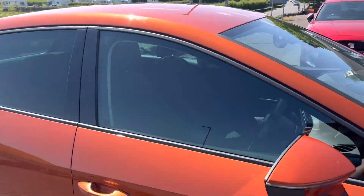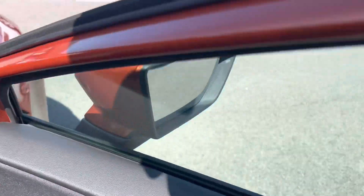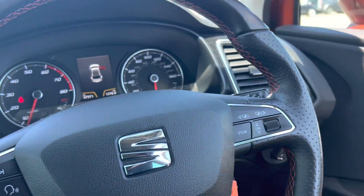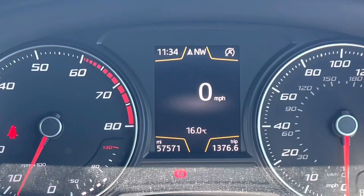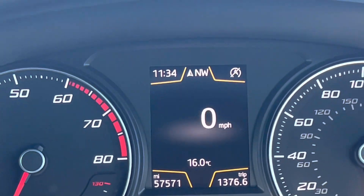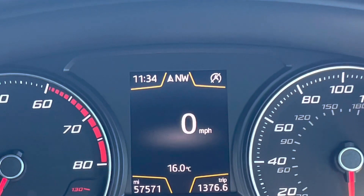I'll take you inside the car now. It is also under our Approved Used scheme, which means you get two years' warranty with this car, roadside assistance, a full 142-point check, and much more. As you can see, it has 57,571 miles, so for a four-and-a-half-year-old car that's about right — normally you'd expect between 10,000 and 12,000 miles a year.